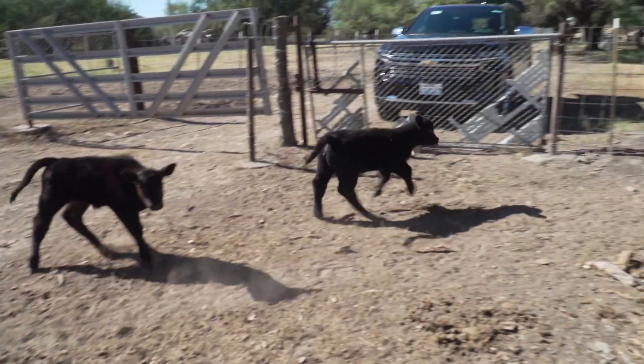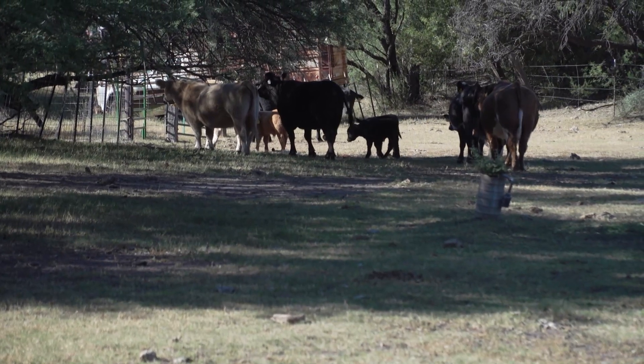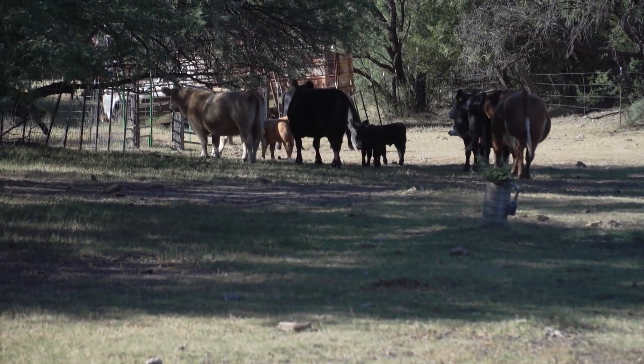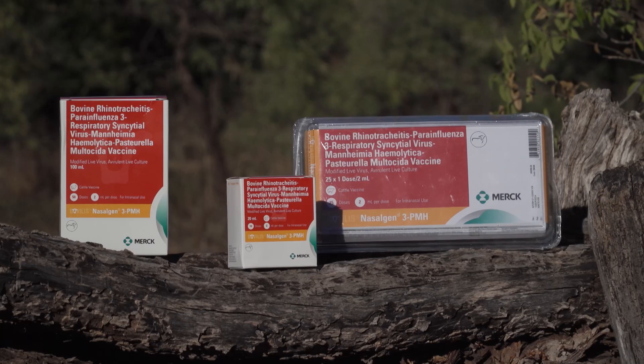My approach to BRD resilience starts with a good foundation in cow nutrition, good stockmanship through the process, and using good products to develop that immune background. Many operations, like the Santa Fe Ranch, rely on Merck Animal Health's Bovilis Nasalgen 3PMH to protect cattle against critical BRD-causing pathogens.